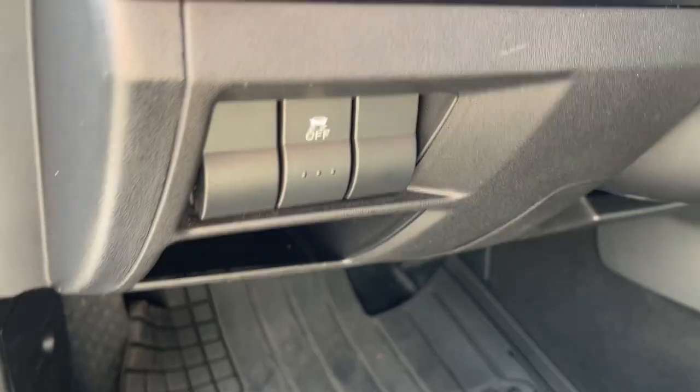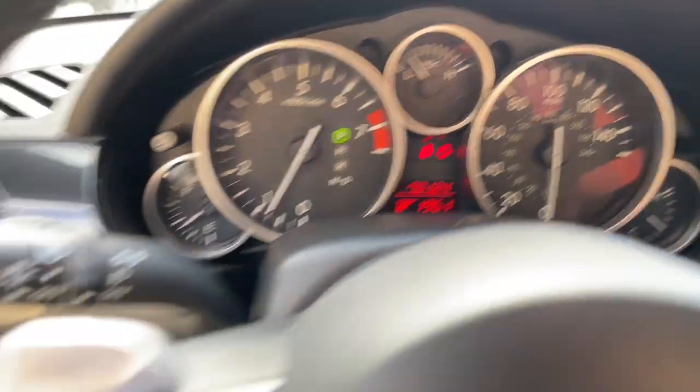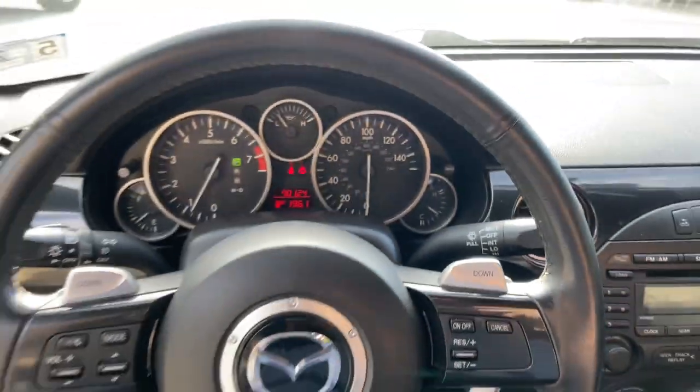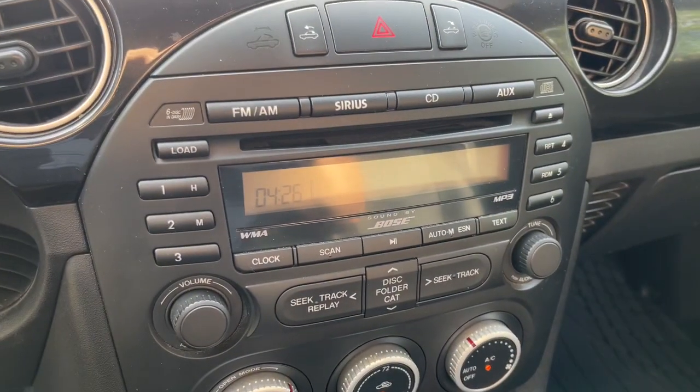These are just some of the great options this vehicle comes with: keyless entry, fog lamps, Bluetooth connection, aluminum wheels, heated front seat, electronic stability control, alarm, traction control, tire pressure monitoring system, and universal garage door opener.